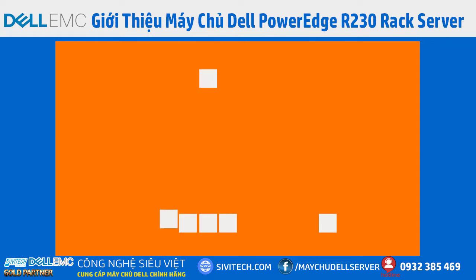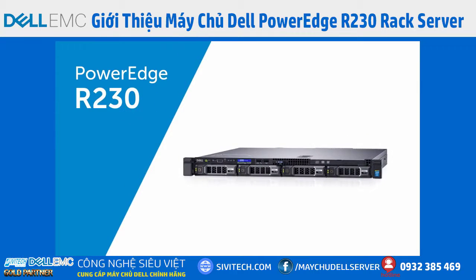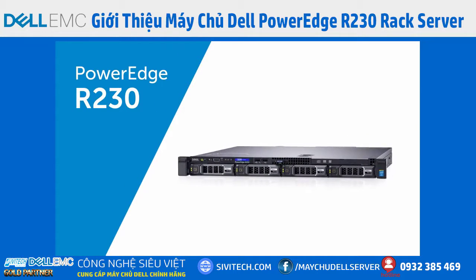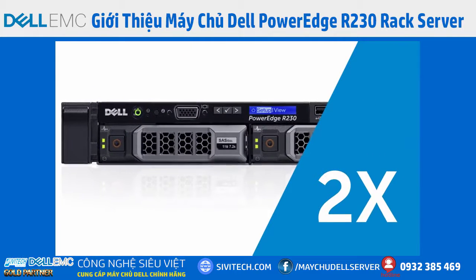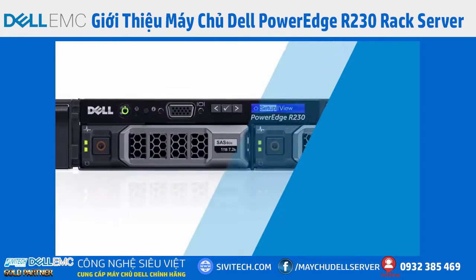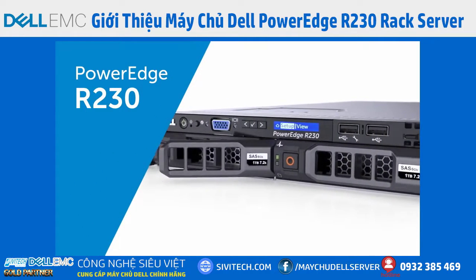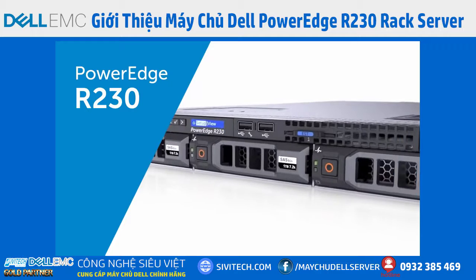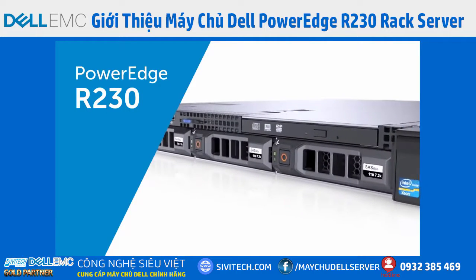Need to store growing amounts of data and media files? The PowerEdge R230 supports up to four 3.5-inch hard drives, or 24 TB of total internal storage — twice the number of hard drives supported in the previous generation R220. The R230 hard drives are hot-pluggable and compatible with 2.5-inch and 3.5-inch drives, able to flexibly handle mix-and-match combinations.